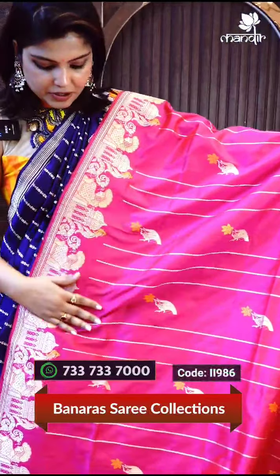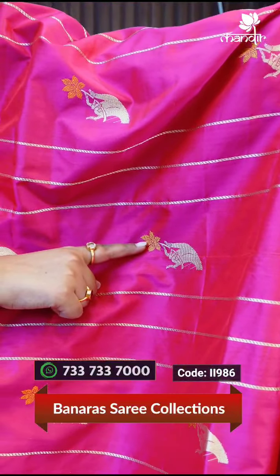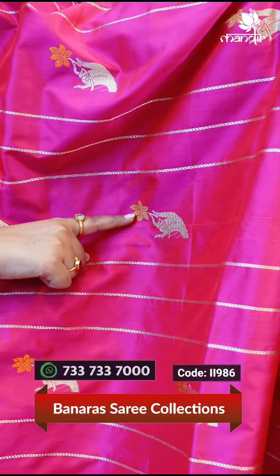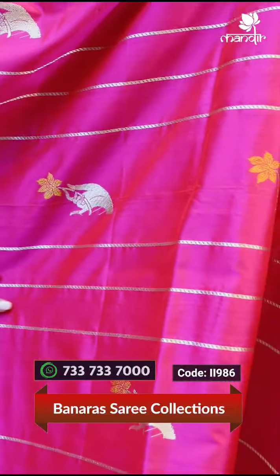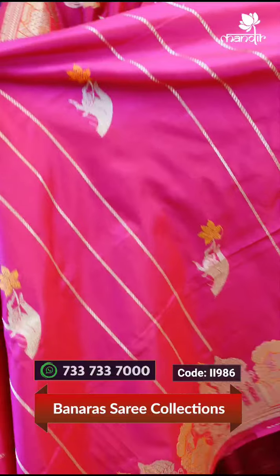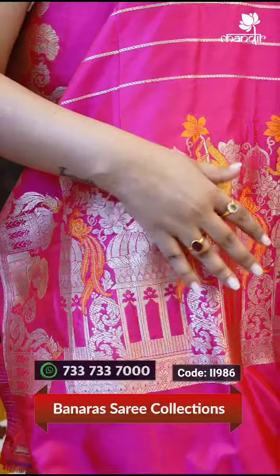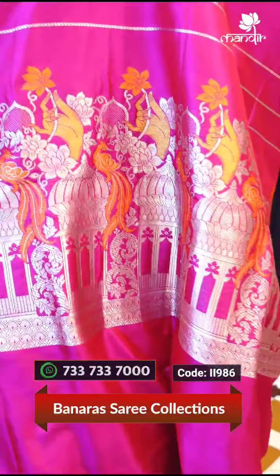We are going to look at the jaroka details, the saree booties, and the beautiful hand details — hand with flower-holding details. And all over the saree, we are going to look at the stride details and this beautiful pattern all over it.